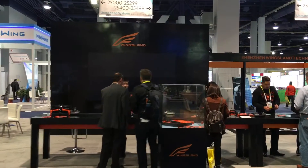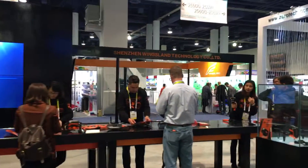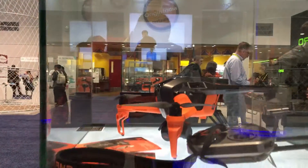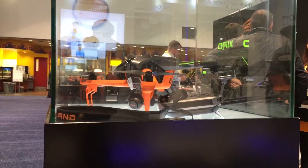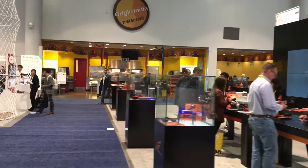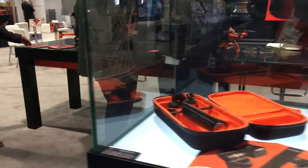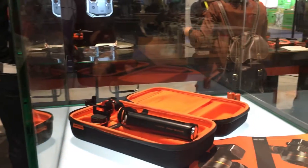Alright, here we are guys — Troy, TXRC Productions, over at CES 2016 again. We're gonna do a quick walk around and take a look at a couple of things. We're using the GE smartphone 3-axis gimbal. We're taking a look at some copters from Wingsland, and they also have their own gimbal, just like everybody else here — all kinds of gimbals.